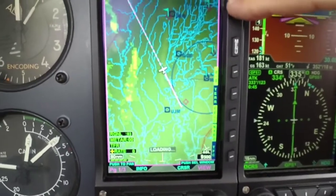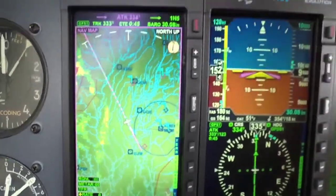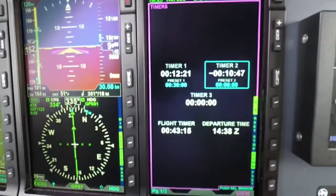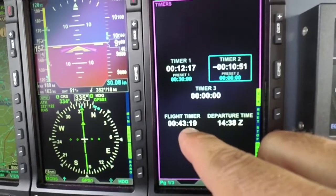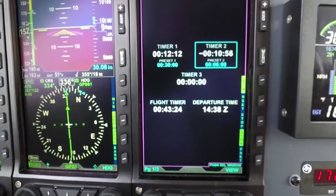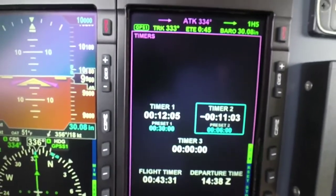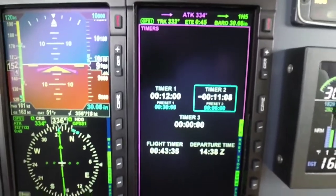The colors are deeper and really jump out at you. Another addition is a couple of extra pages. One of which is the flight timer page — it gives you a flight timer for your departure time and the flight time itself. You also have three extra flight timers you can manually set for things like fuel tank changes or if ATC says give me a call in 10 minutes.